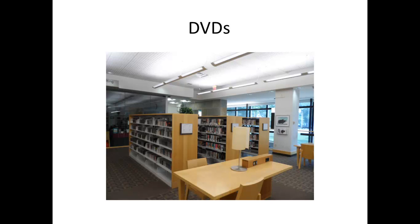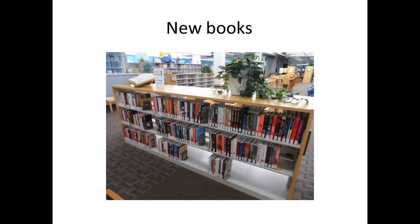This is the DVD section of the library. This is where patrons can check out their DVDs when they need to. This is the new books section. New books have a red sticker on them. General books do not have a red sticker — this is how you can differentiate a new book from a general book. Make sure you put the new book back on the new book shelves after checking them in or after doing your pickups, instead of putting them on the general books shelf.